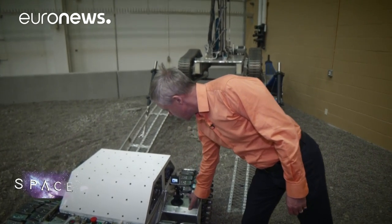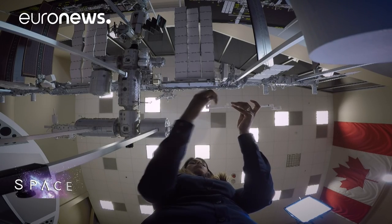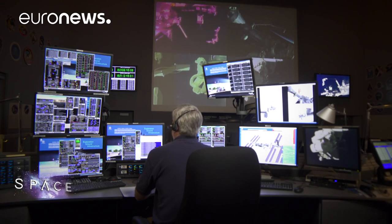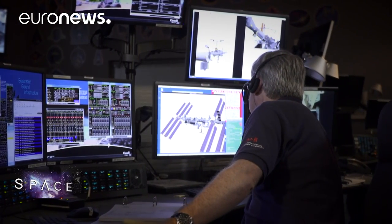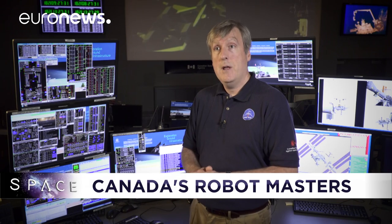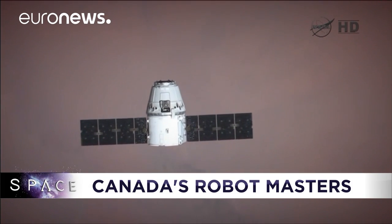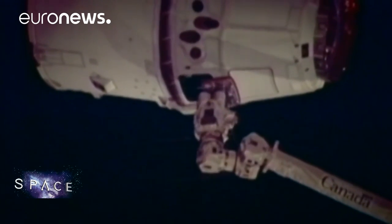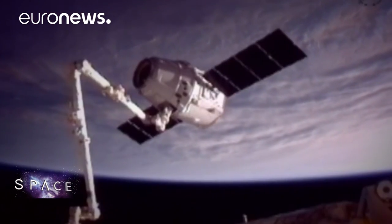These are the people who build and control the space robots and train others to use them. From his control room, operations engineer Mathieu Caron can steer the Canadarm2 directly or instruct astronauts in space. In a few months we'll be using the Canadarm2 to catch a Dragon resupply capsule. That capsule cannot dock on its own — it matches the heading and speed of the station, comes within 10 meters, and astronauts inside will use the Canadarm2 to grab the SpaceX capsule. They have to grab on quickly, otherwise a small perturbation will cause the vehicle to diverge quite rapidly.